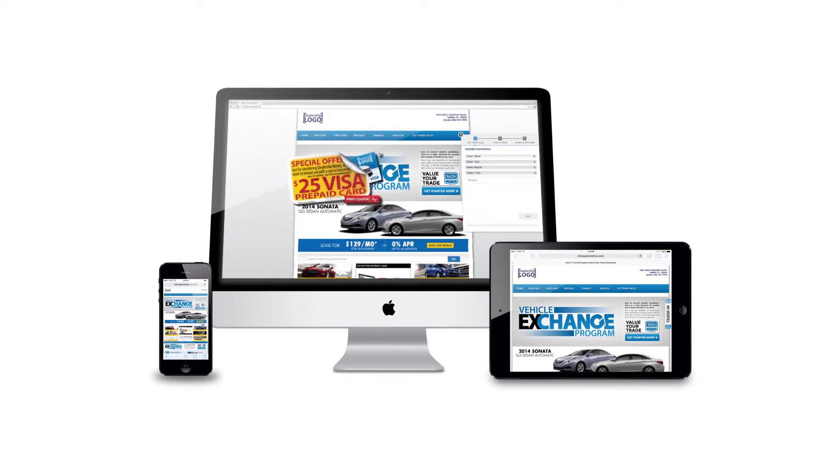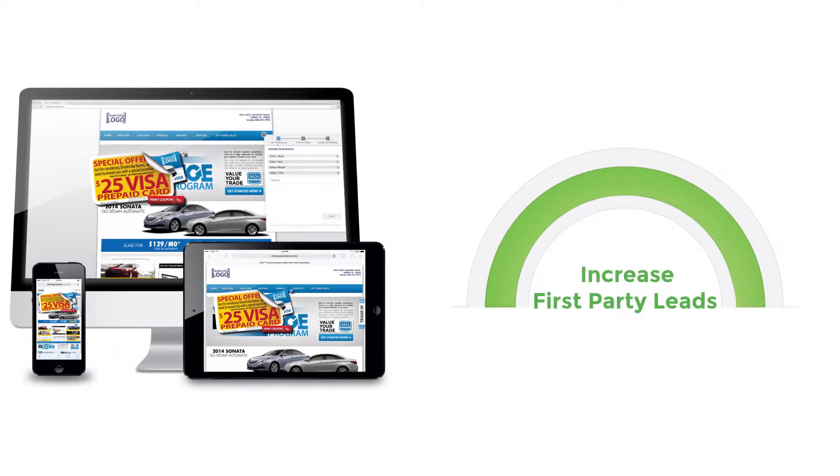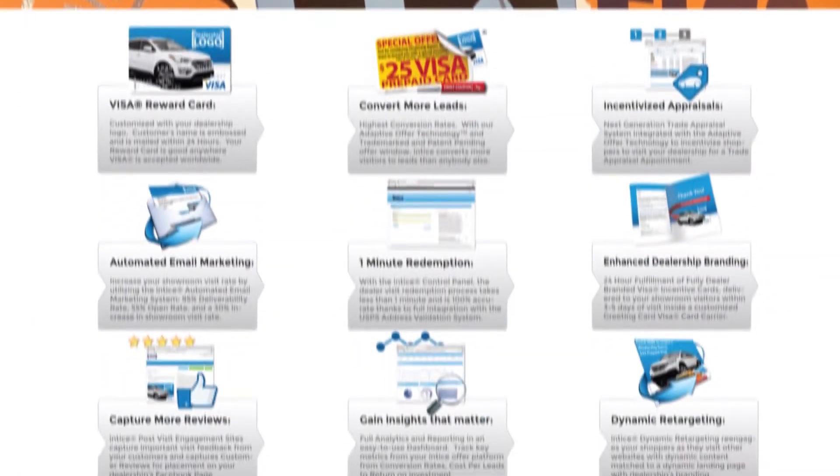What is missing is optimized technology to convert existing website traffic to a lead. Entice is a conversion technology solution that utilizes a customized incentive to convert more website visitors to leads. The Entice solution can increase the amount of high-quality first-party leads generated from your website, providing a substantial increase in lead conversion.